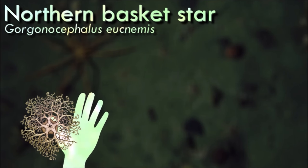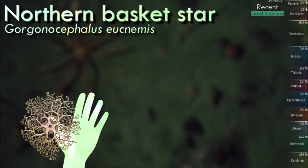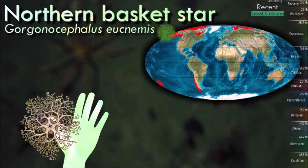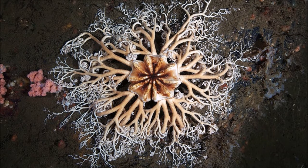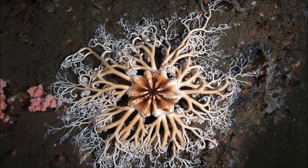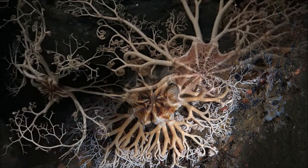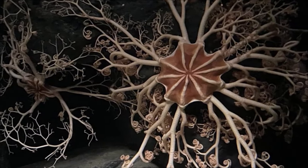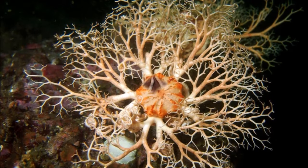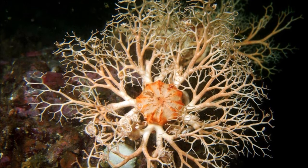Basket star has an endoskeleton of calcified ossicles and is covered in a fleshy layer of skin giving it a rubbery appearance. It feeds by perching in an elevated position and extending its arms in a net-like fashion perpendicular to the current. The branches and branchlets twist and coil, making it resemble an animated bush. Trapped prey becomes the center of a knot where it is immobilized by the secretion of mucus. Further coiling of the branches brings the food to the mouth, which is on the underside of the central disc.